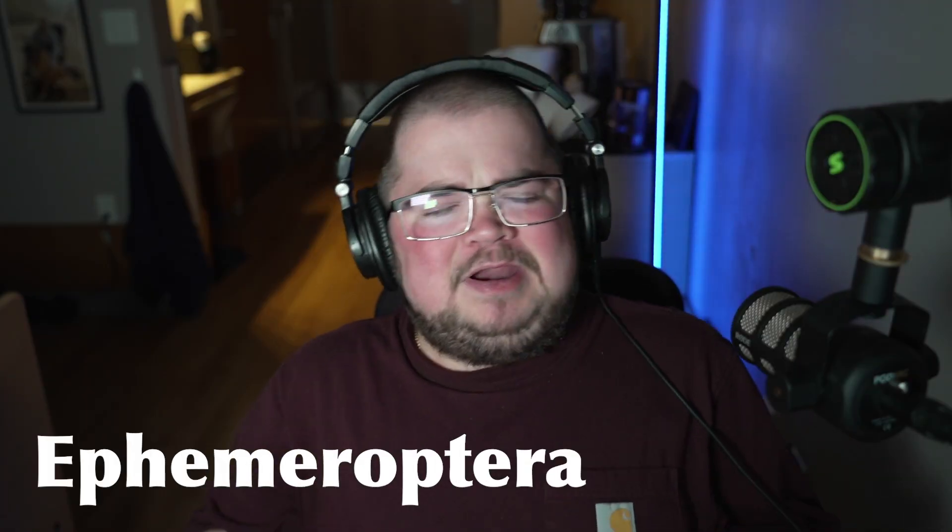Welcome back to Bug of the Week — my name is Brayden, and I'm super excited because this week we've finally made it to the mayflies, otherwise known as Ephemeroptera. The word Ephemeroptera means 'lasts for a day,' which I'll explain in a minute. The order Ephemeroptera includes 2,500 currently described species ranging all over the world, with about 700 of them in the United States and Canada.